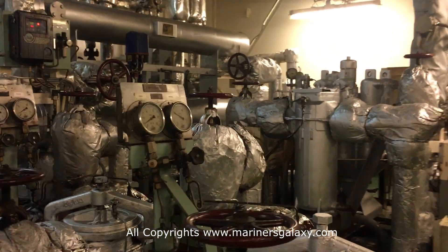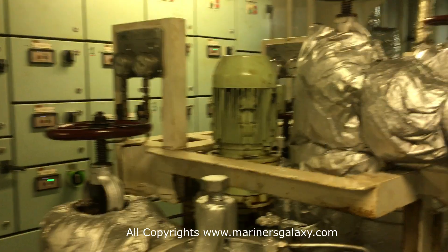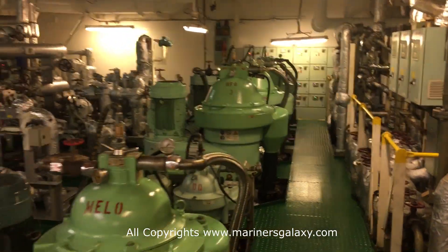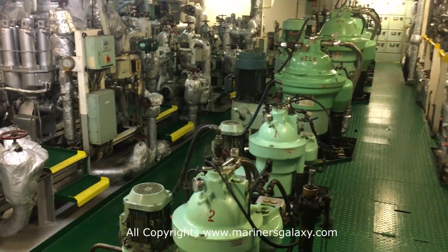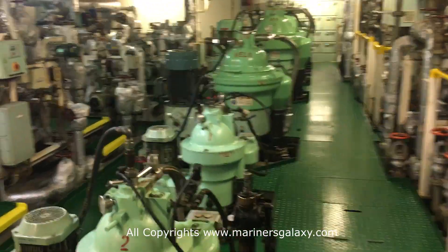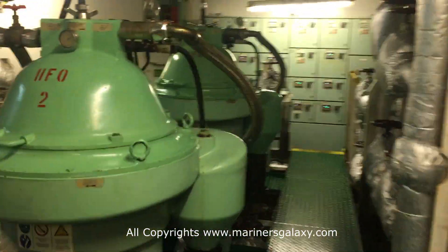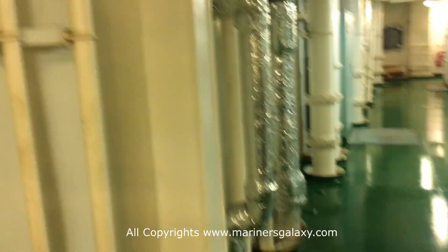This ship can carry fuel of around 6,000 tons. These are the big purifiers for the fuel oil, and then you have purifiers for the lube oil for the main engine as well as the generators. The smaller ones are just for the generators because you don't need as much oil for them compared to the main engine. These are all the panels for starting the purifiers.